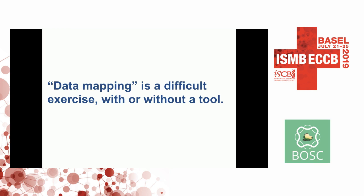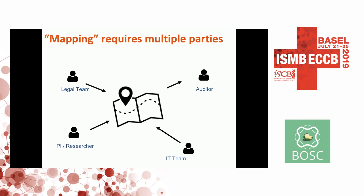With or without a tool, data mapping is a very difficult exercise because it requires multiple parties. Researchers know what projects they're running and what data they have. The legal team knows what contracts have been signed, which partners, their expiry, and whether they have GDPR clauses. The IT team knows which platform is secured in what way. What you need is to bring all this information together — and without a tool, it's essentially a bunch of Excel files in different parts of the institute and emails going around between people.